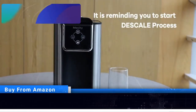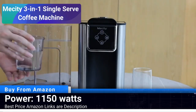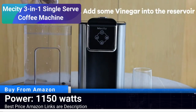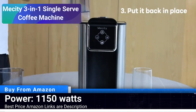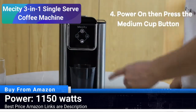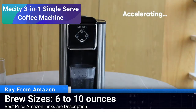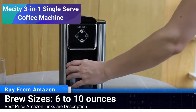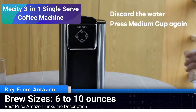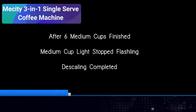Number 5: MeCity 3-in-1 Single Serve Coffee Machine. The MeCity Coffee Maker is a 3-in-1 marvel, allowing you to brew using K-Cup coffee capsule pods, ground coffee, or even loose tea. This feature makes it a versatile choice for households with varying preferences. With a power output of 1150 watts, it ensures a quick and efficient brewing process, perfect for busy mornings.